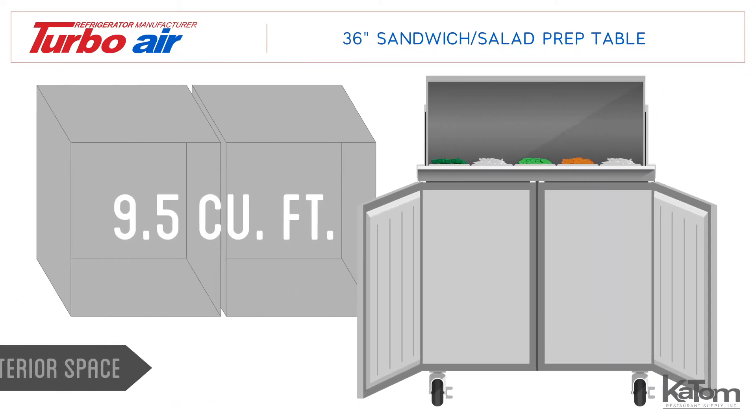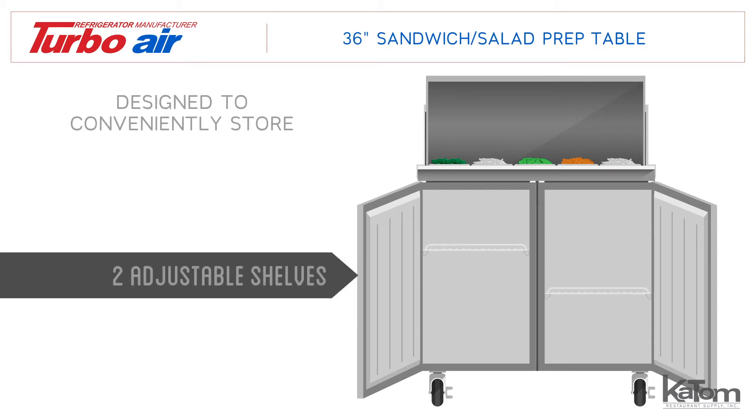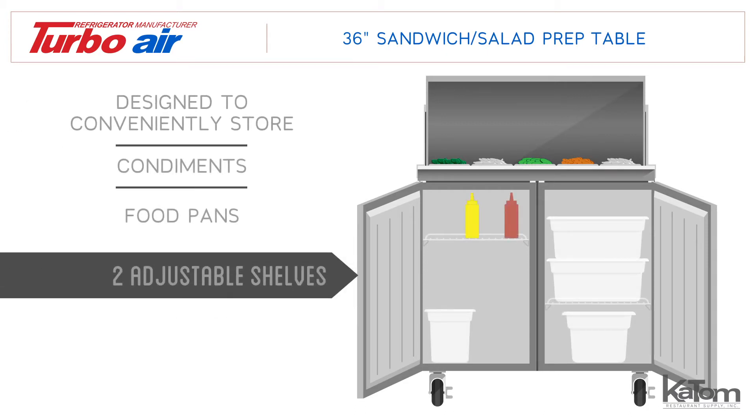The bottom cabinet has 9.5 cubic feet of interior space and includes two adjustable shelves designed to conveniently store condiments, food pans, and a variety of other products.